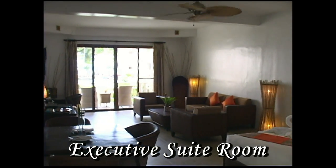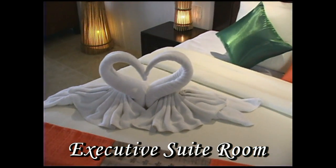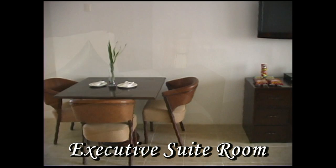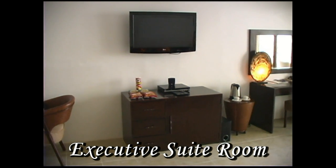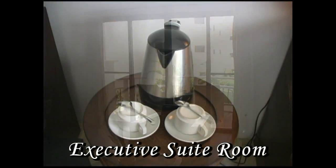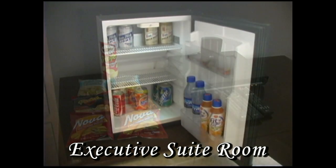This is the executive suite room — just take a look at how large this room really is. It has one king-size bed and a very large veranda. It has a jacuzzi inside the bathroom, and there's also a flat screen TV in there. Here you have a dining table, large flat screen TV, DVD player, snacks, and a refrigerator in the cabinet. There's a desk for writing, a lounge area, and coffee and tea facilities. Here you see the snacks and the DVD player, and a fully stocked mini refrigerator.